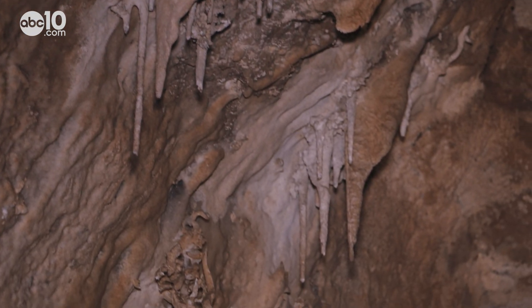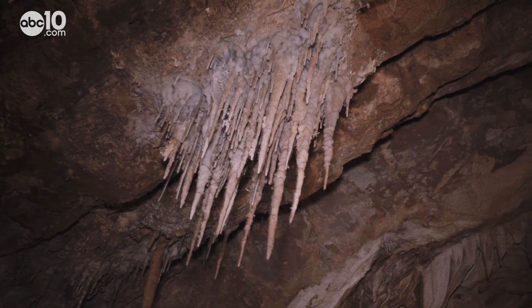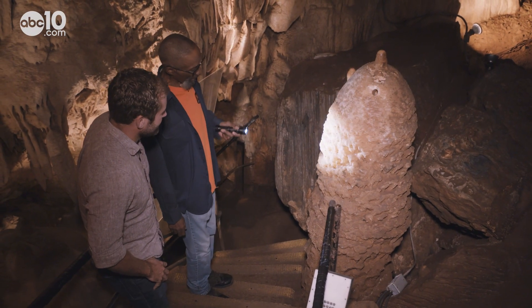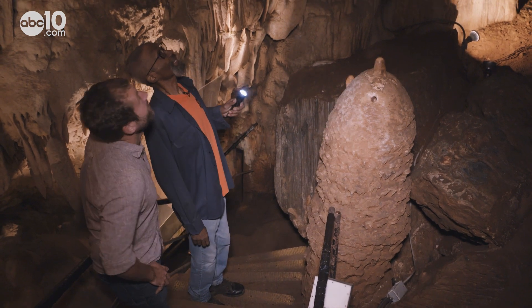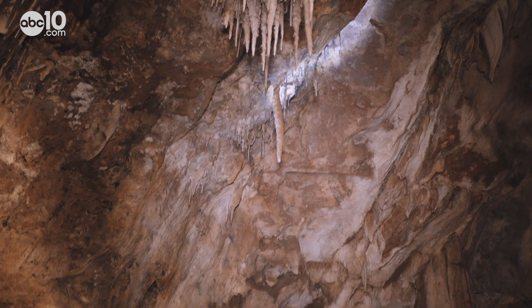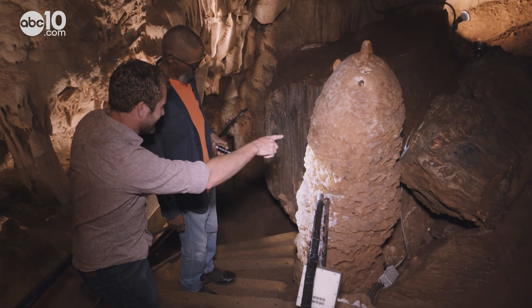Deeper in the cave, you'll see where mineral-rich water formed stalactites and stalagmites, which are millions of years old. And this stalagmite was formed by that stalactite. Wait — this little guy up here created this big guy? Yep. Wow.